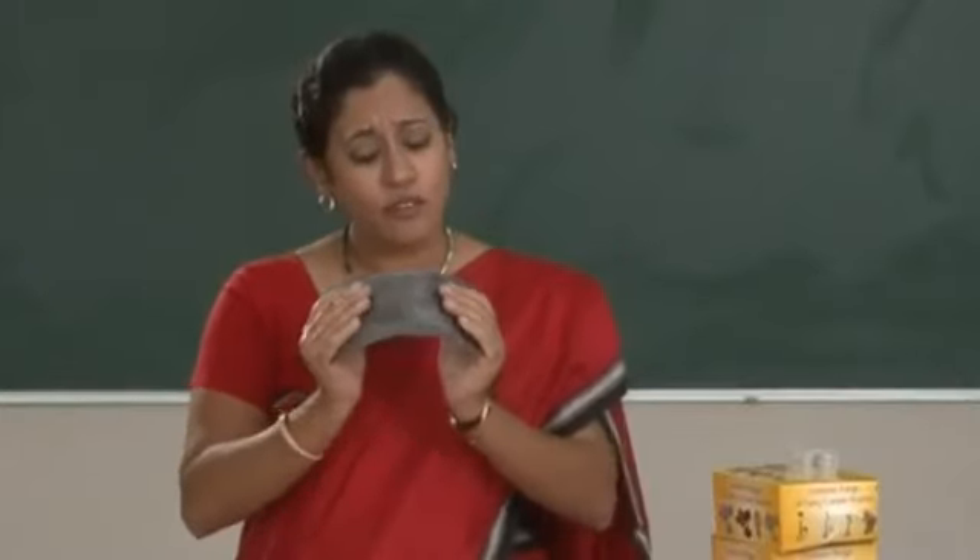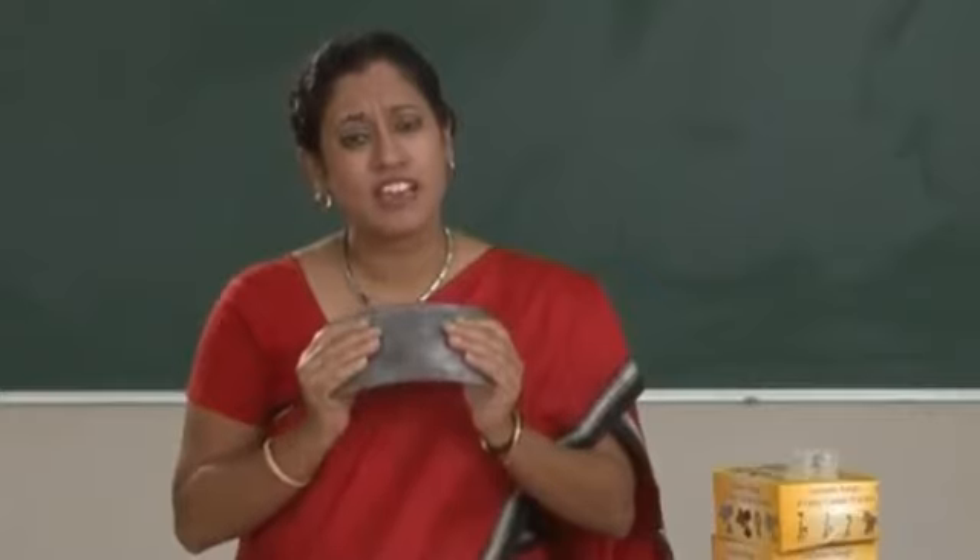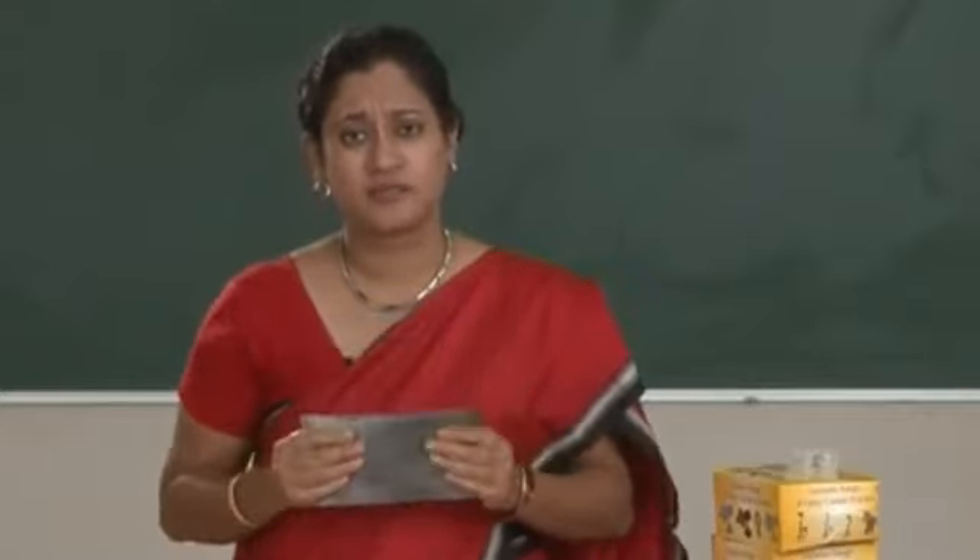Today, corrugated structures are used everywhere — for making roofs, walls, and cardboard boxes. Henry Robinson Palmer looked at a flimsy sheet of iron and thought folding it would make it stronger. His simple idea has become an integral part of engineering. With a little work, your idea can be the next amazing invention — never give up on your ideas.